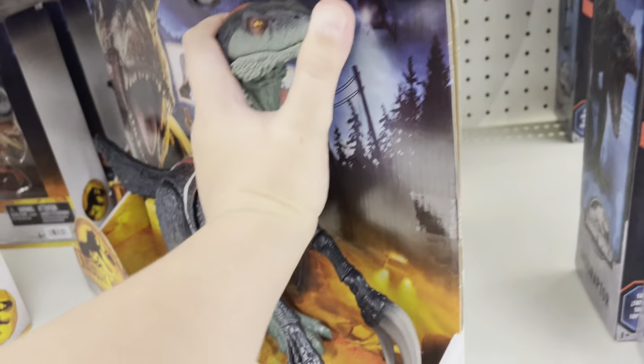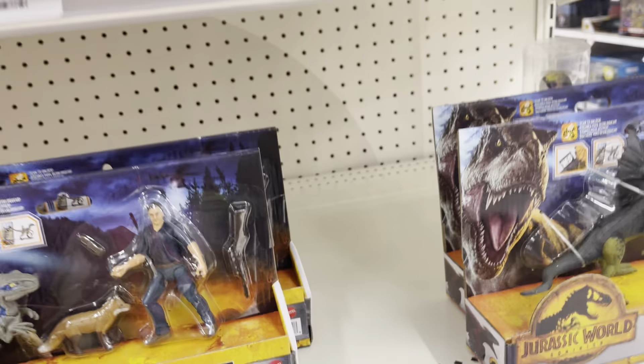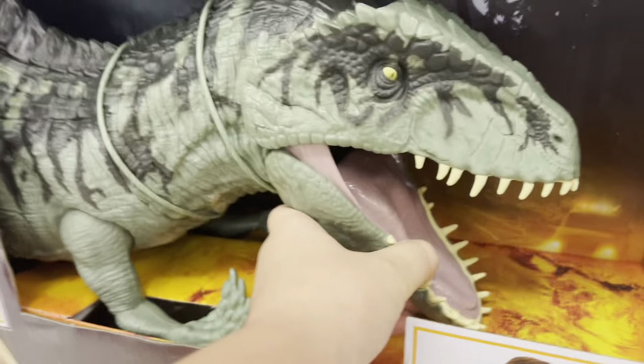So here we have the Therazinosaurus. I already unboxed some of these things, which I'm going to post later. There's my sister Serena. And we have the Indoraptor. Here's the side of it, and it has this awesome super colossal. And they have this game right here.